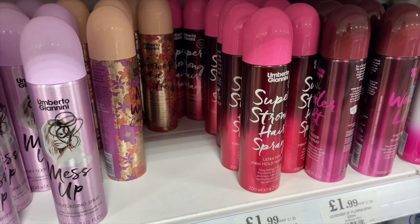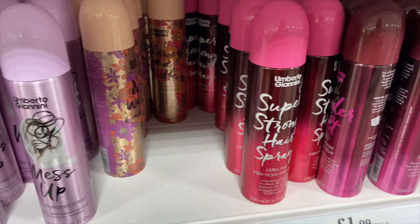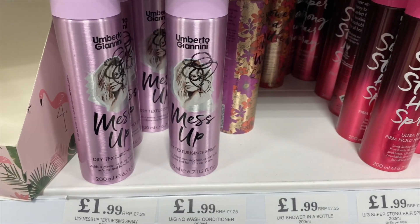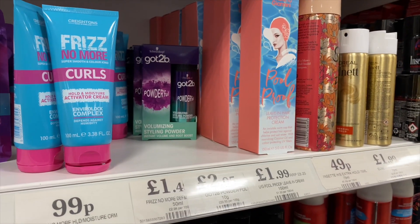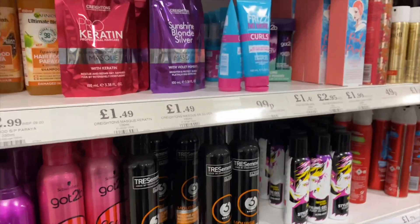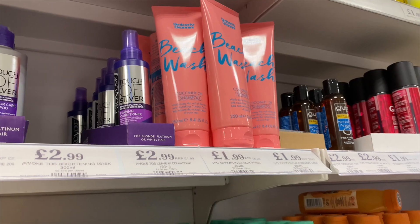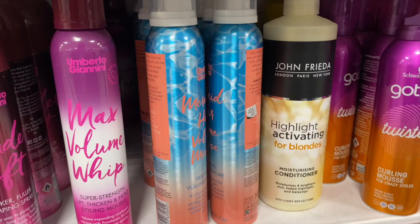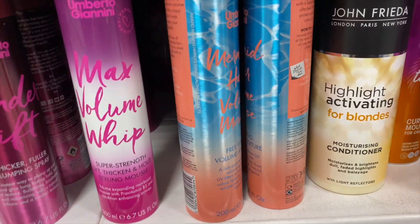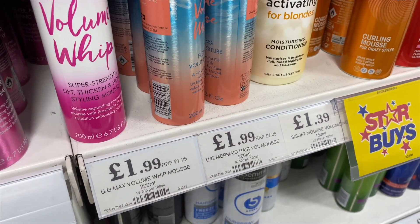I've just spotted all of this Umberto Giannini — it's really good stuff that they do in Boots. They've got texturizing spray, cleanser, hairsprays, protection cream — it all looks really good so I think I'm going to pick some up. There's also a Beach Wash coconut oil shampoo and conditioner that looks really good. And there's a Mermaid Hair Bollywood volume and texture spray — it's all from the same brand and they're literally about seven or eight pounds each, so I think it's really good value.